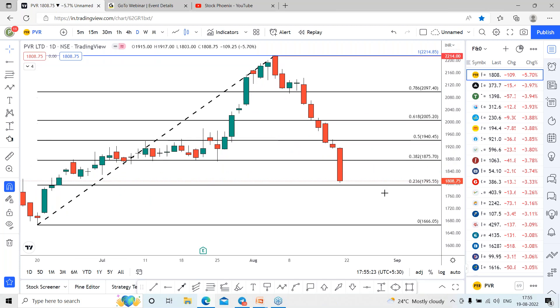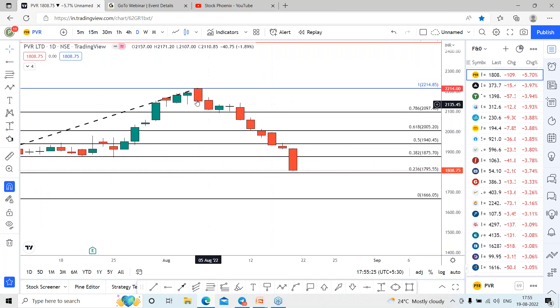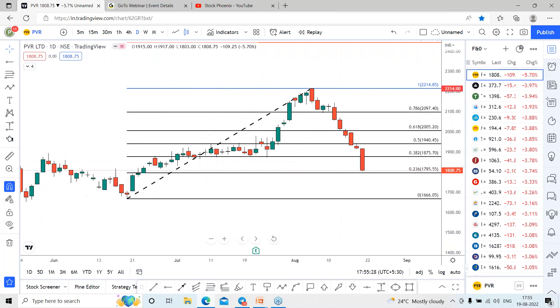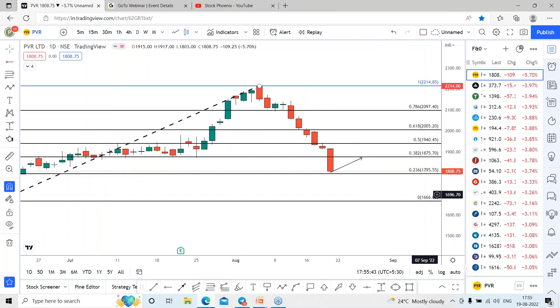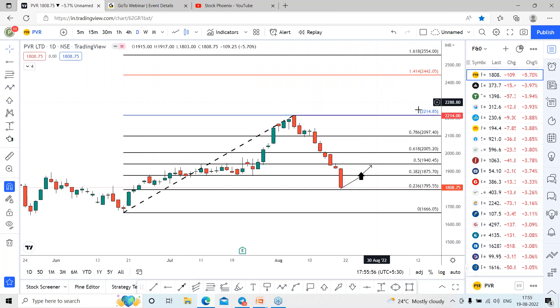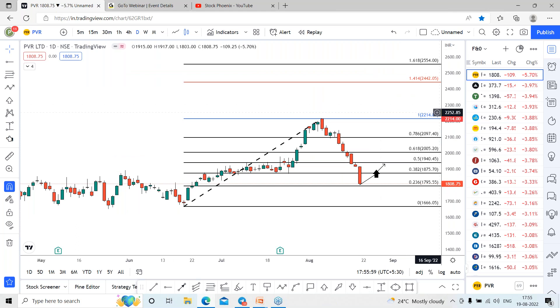One can focus on this stock for the reversal because the stock is falling continuously. There is a high possibility the stock may bounce back around this area, which is the 1,795 range, which can lead towards the 1,875 range once again. On closing above the range of 1,880, we can expect the trend may continue further, which can lead towards the range of 1,940 followed by 2,000 for the coming days.